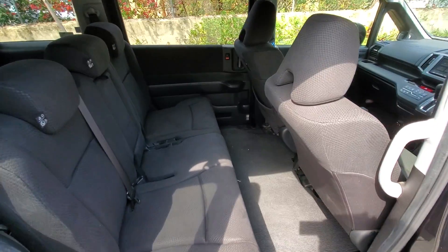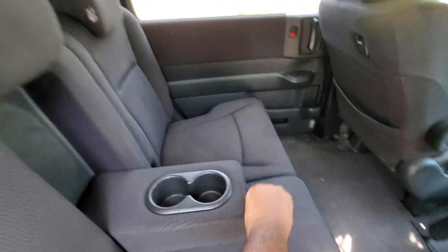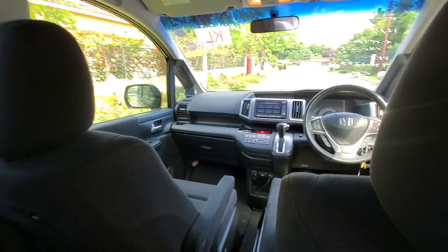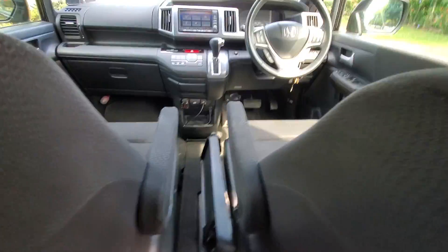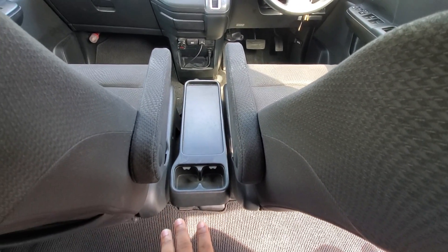The interior is in immaculate condition. You have your armrest at the back, cup holders, and front armrests on both seats. Not all Spadas come with this. You also have a center tray and cup holders as well.